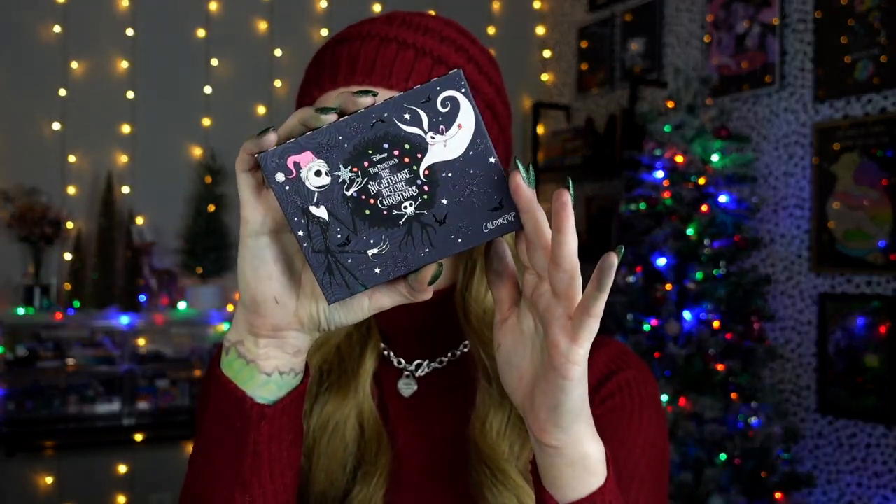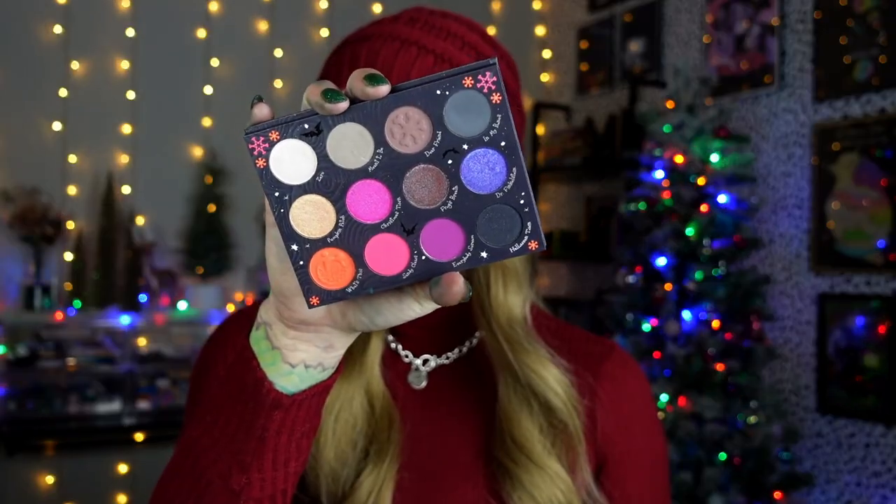Now this one might be skirting the line of does it count as a Christmas palette, but for me it does. Last year also, the Nightmare Before Christmas palette with ColourPop came out. Obviously it's Halloween, but it's also Christmas — I will die on the hill that Nightmare Before Christmas is both. It is a Halloween and a Christmas movie. That is the first movie I put on when I'm decorating for both holidays. This is what the inside looks like. I always say it's like my early 2000s scene kid dream. It's not overly Christmassy by any means, but you could still do really fun holiday-esque looks with this. I really vibe with berry tones and dark purples right now and this has a mixture of that.